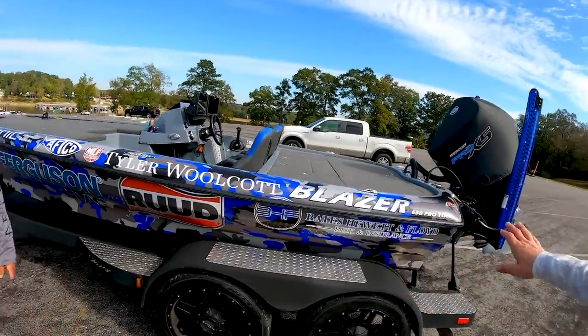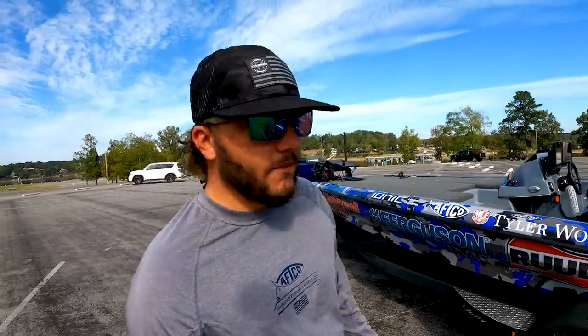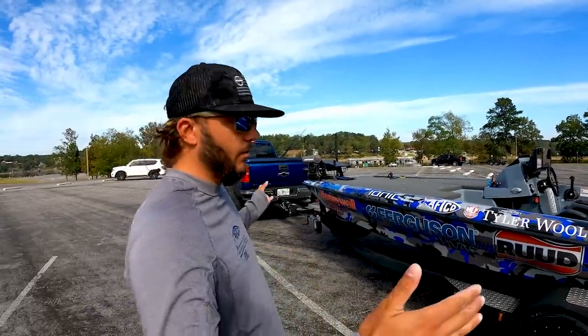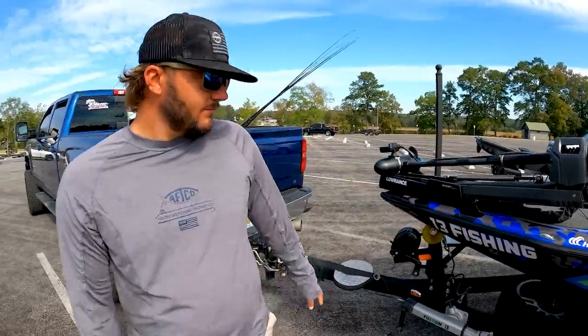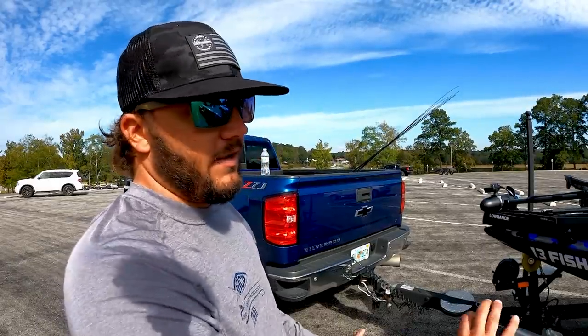Where do you want to start? We're outside the boat — I kind of love your wrap, dude. This is pimp. Why don't you tell me a little bit about the boat in general? So this is a 21-foot model. Blazer makes a 625, which is like a 20-foot model — same layout generally, but they made the 650 Pro Tour a little bit wider and a little bit longer, which gives a lot more space for the trolling motor. Blazer figured out they could make a performance boat that's super fast, handles really well, and handles chops and rough water extremely well.